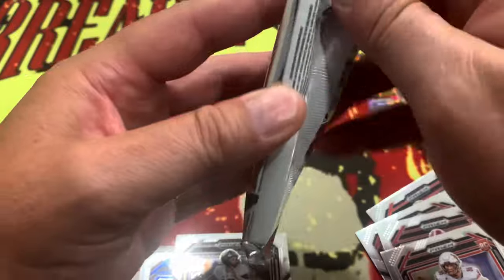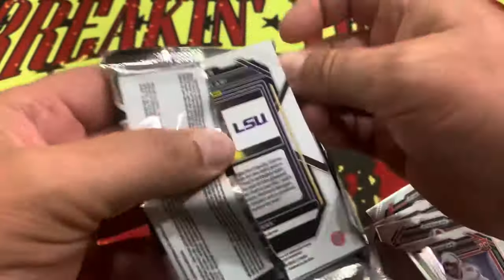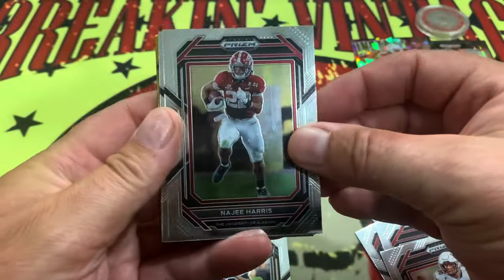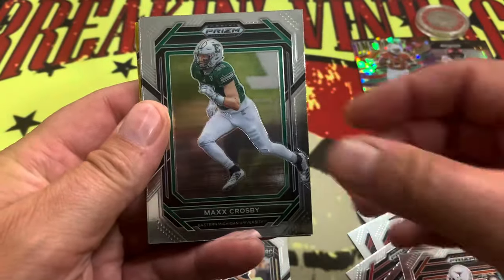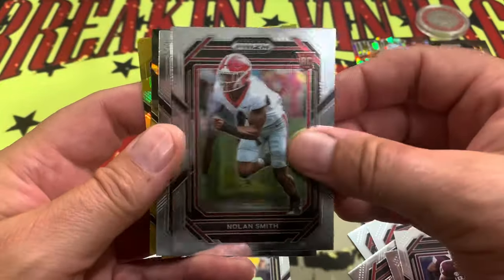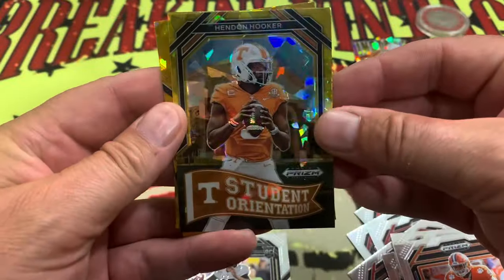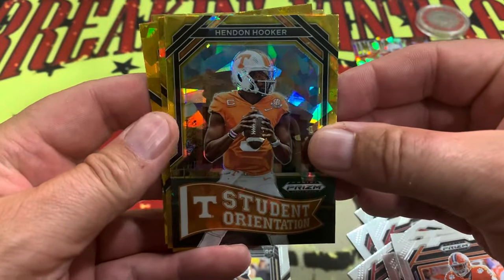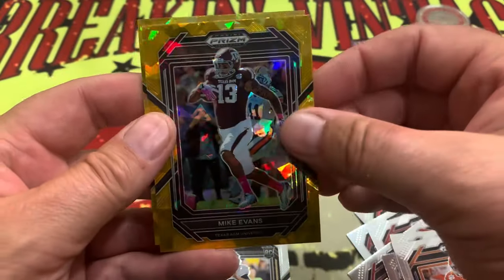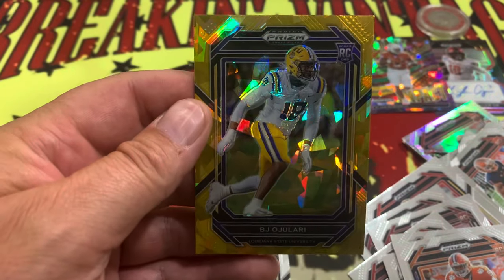Last pack! So we did get our one-of-one in there — awesome, truly awesome, very cool indeed. Last pack, let's go. Earl Campbell, Max Crosby, getting into our rookies here — Antonio Johnson, Nolan Smith, Miles Murphy. How about Hendon Hooker on the Student Orientation! Dak Prescott on that Prism, Mike Evans, and the last card is going to be BJ Ojulari on the rookie.